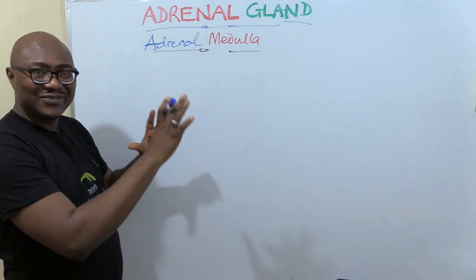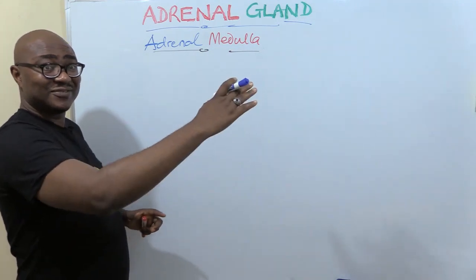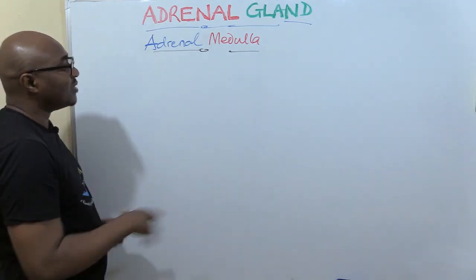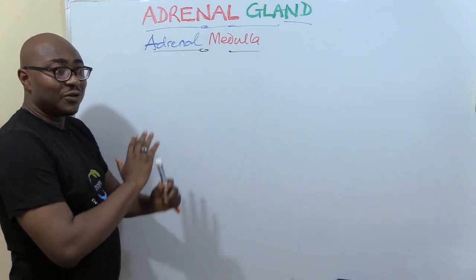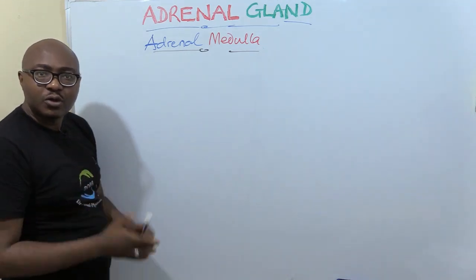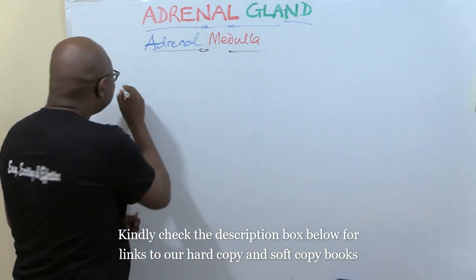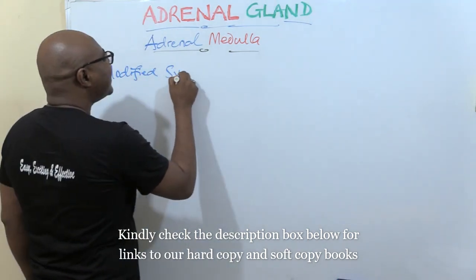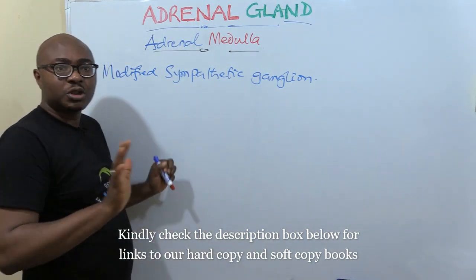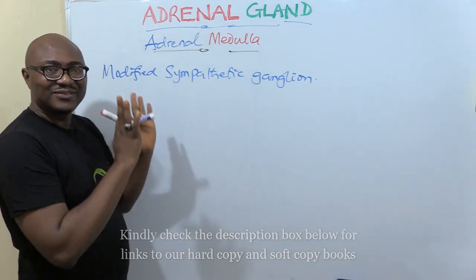We've already dealt with the adrenal cortex — majorly the zona glomerulosa that releases aldosterone and the zona fasciculata that releases cortisol. Now we want to focus on the adrenal medulla, and this is very, very easy. If you've done autonomic nervous system and the sympathetic nervous system, this is a walkover for you. Because the adrenal medulla is a modified sympathetic ganglion — it does exactly the same function as the sympathetic nervous system, a branch of the autonomic nervous system.